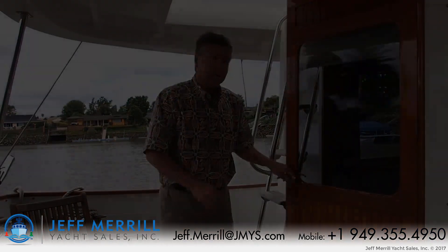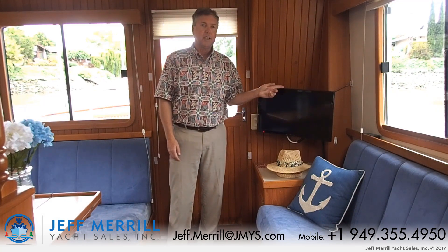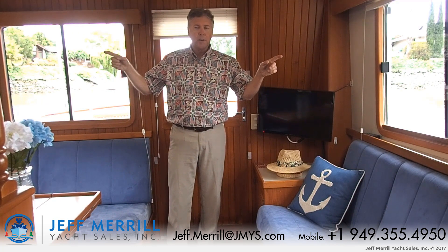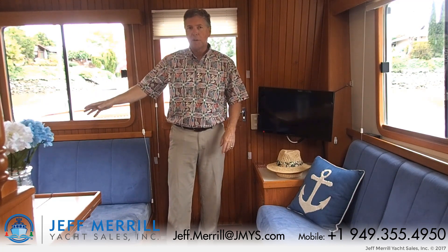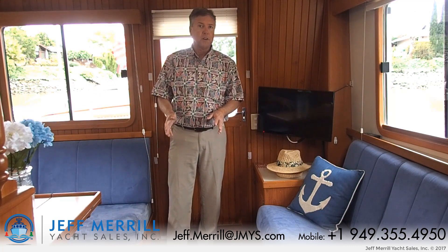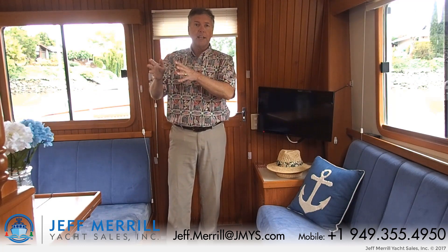Let's come on in to the salon. I'm in the salon of Lady Di — flat screen television, opening windows port and starboard, L-shaped dinette on the starboard side, custom teak high-load table, parquet wood floor. I go forward up to the galley on the starboard side.